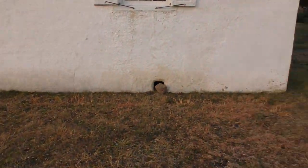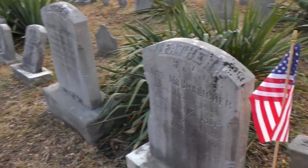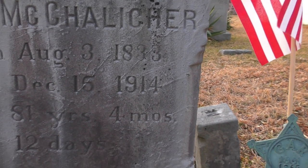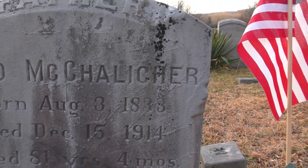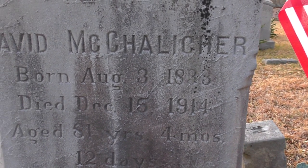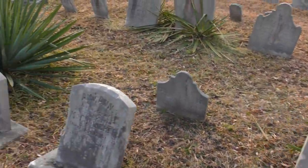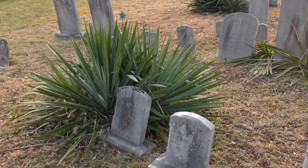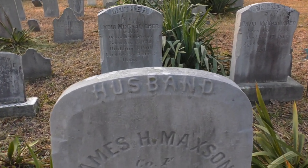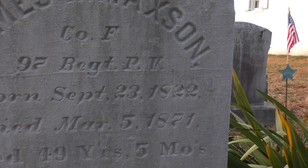We're coming to the end here. There are two more Civil War veterans — David McGallagher, 1833 to 1914. He fought in the Civil War and lived to see the start of World War I. Looks like his wife Lydia. And one more veteran: James Maxson, Company F, 92nd Regiment, Pennsylvania Volunteers, 1822 to 1871.